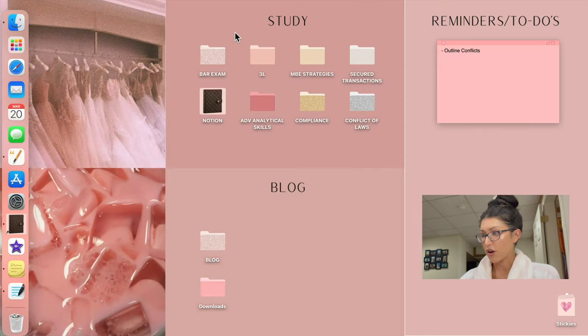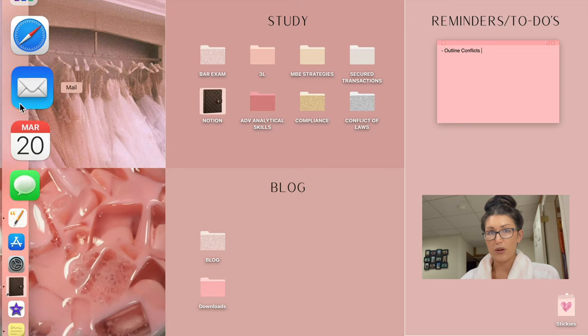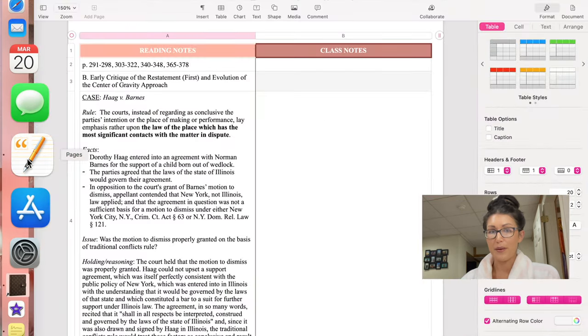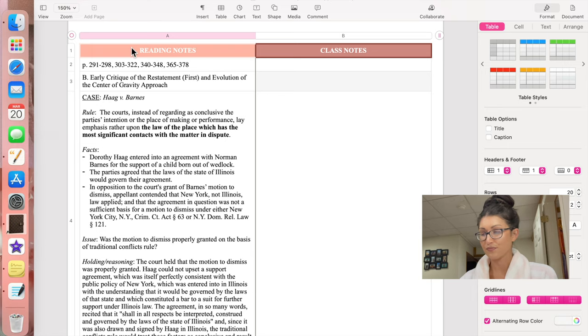There are four apps that I use all the time, every single day. I'll start off with Pages, which is what I use to type my notes out. A lot of the time I will link my Pages notes into my notes on GoodNotes. I've been going back and forth between the two this semester because if I'm handwriting, I'll write them in GoodNotes on my iPad.